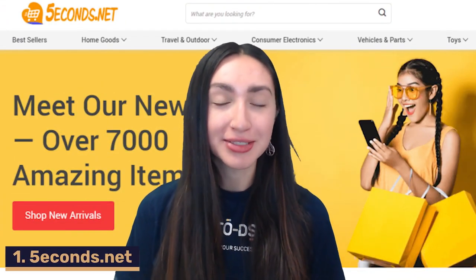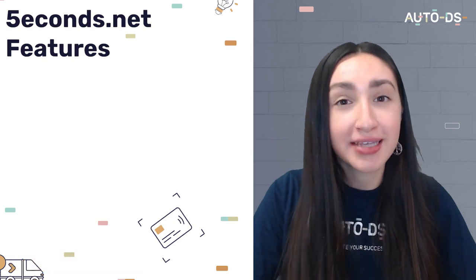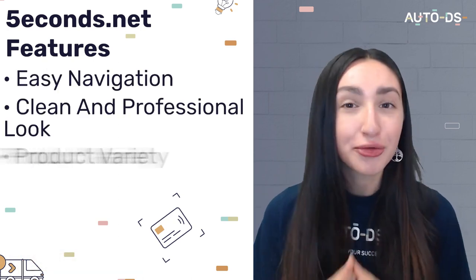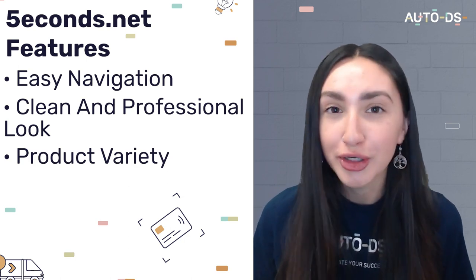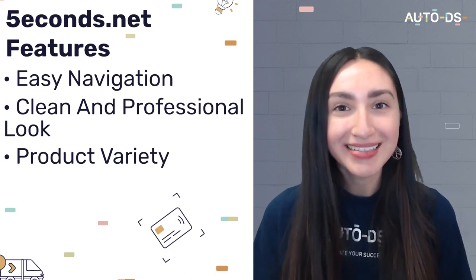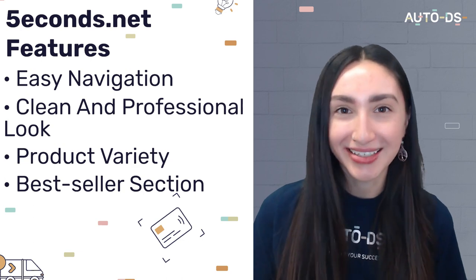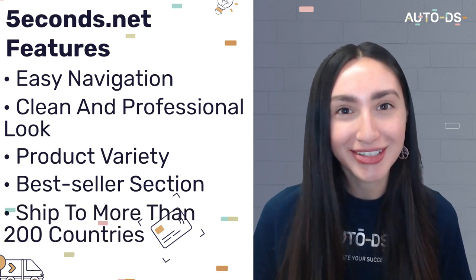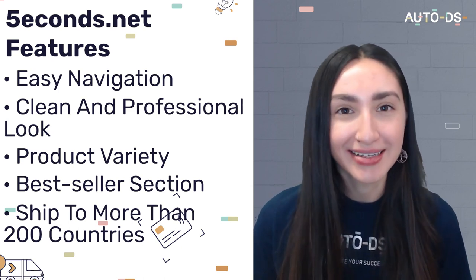First up we have 5seconds.net, which is a general dropshipping store. When you first access their website you'll notice they have easy navigation as well as a clean and professional look. They have a great product variety with plenty of selections from categories such as home goods, toys, jewelry and consumer electronics. They also have a best seller section where most of their popular products are listed.